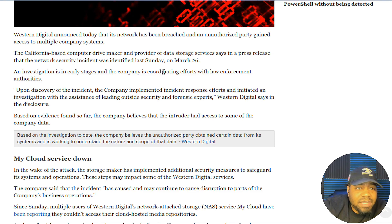The California-based drive maker and data storage services provider says in a press release that the network security incident was identified last Sunday on March 26th — so it's actually been over a week since this happened and people are still having issues. An investigation is in early stages and the company is coordinating efforts with law enforcement authorities. Upon discovery of the incident, the company implemented incident response efforts and initiated an investigation with the assistance of leading outside security and forensics experts.